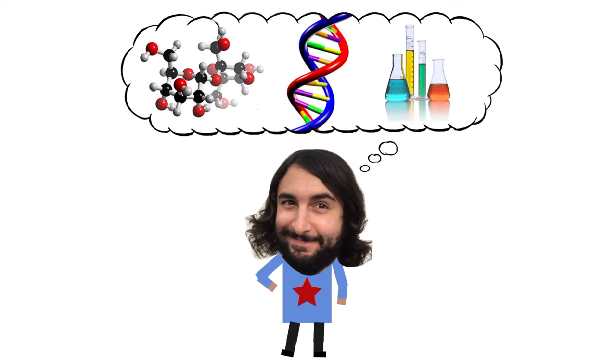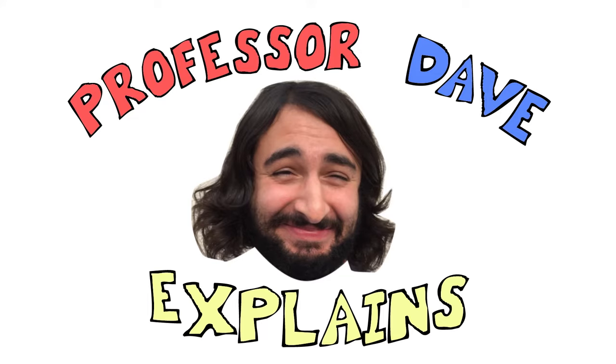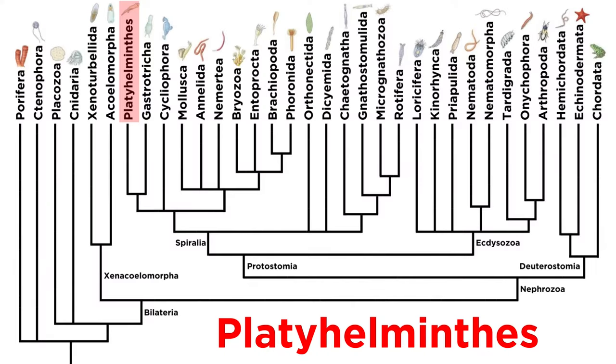As any worm enthusiast will quickly realize, there are many so-called flatworms in the animal kingdom, but the animals of Phylum Platyhelminthes were the first to earn that distinction.